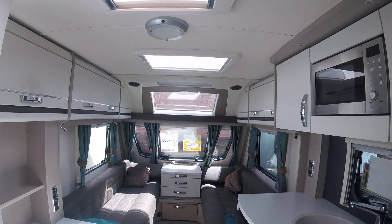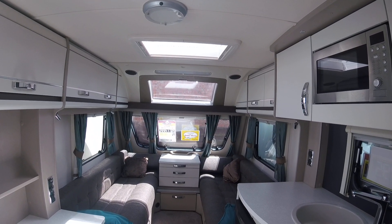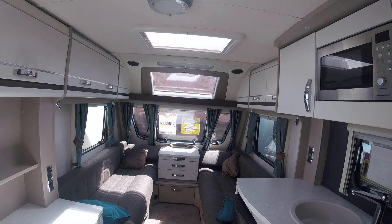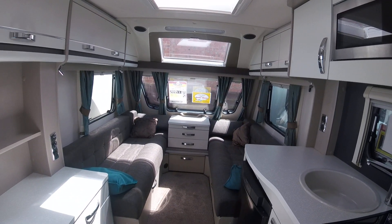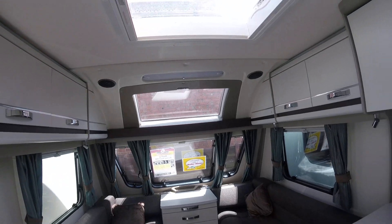This is a 2012 Stirling Eccles Sport 442 2-berth with fitted motor mover, available at the Caravan Company right now. Please call us on 01933 682 888.